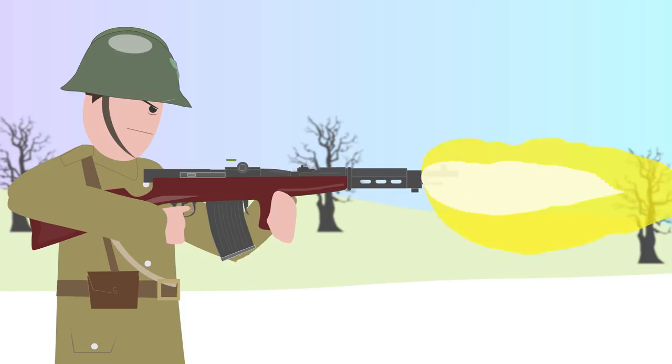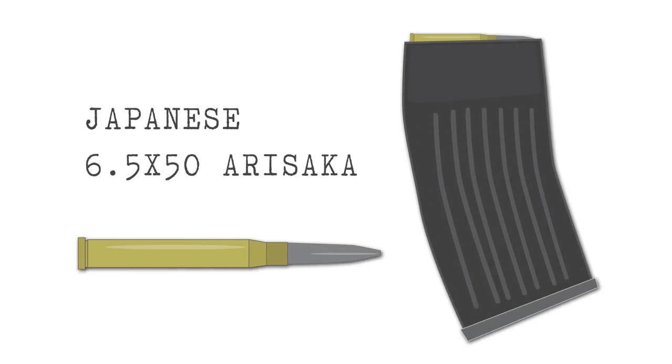The Fedorov Avtomat was a select-fire closed-bolt rifle that had a rate of fire of 400 rounds per minute and weighed 9.7 pounds. It was chambered in the Japanese 6.5x50 Arisaka cartridge, which was plentiful, instead of its own specific cartridge as first proposed, to cut down on development time.